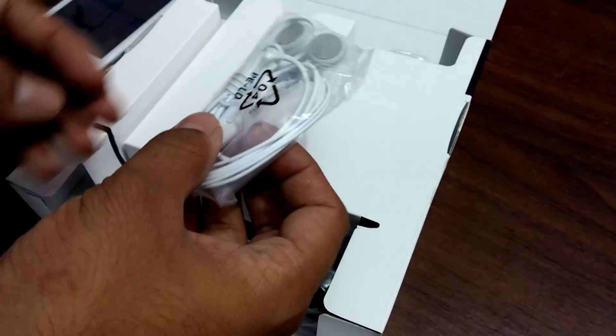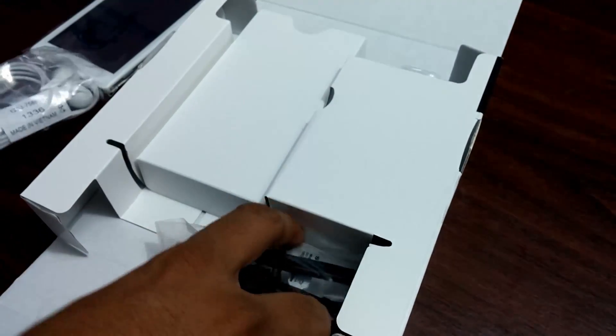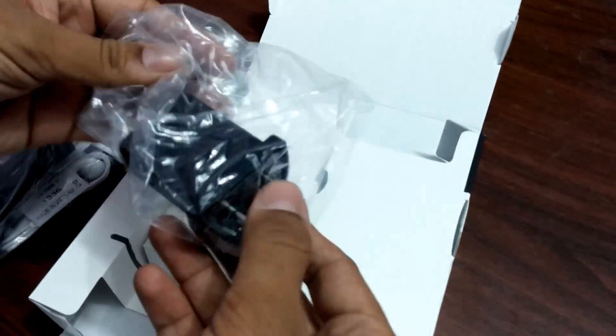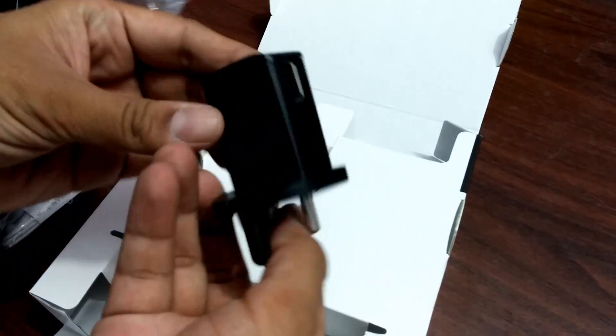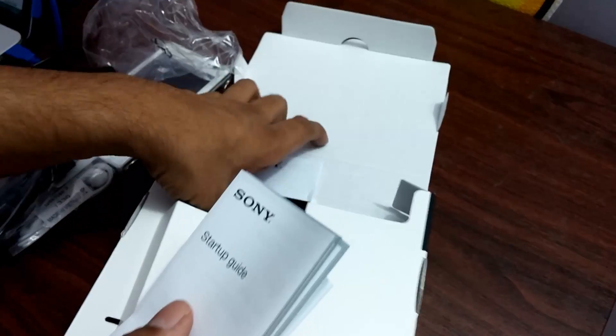So you get a pair of white colored headsets which don't look very premium — these are okay — and there is a micro USB cable, a travel adapter which is branded by Sony, and a few booklets along with the battery.